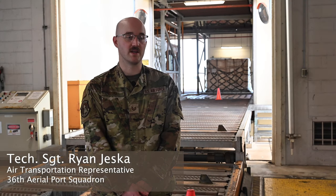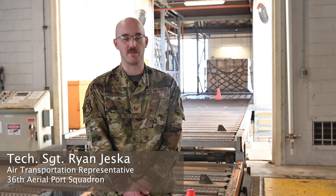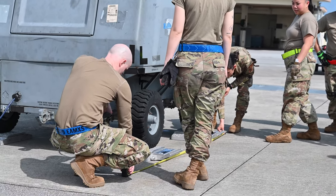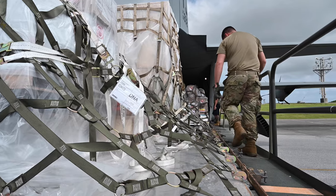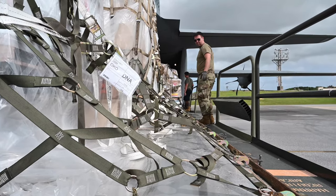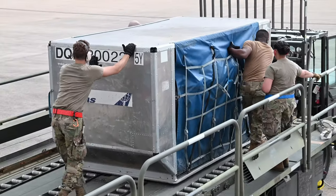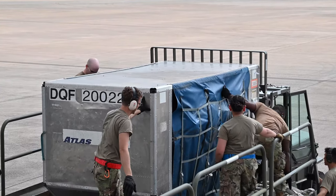In the cargo section, we handle a lot of cargo — we build pallets, we break pallets down, we check cargo in, work with weights and sizes, and coordinate with different branches handling cargo, mail, and things of that nature. We make sure everything is going where it needs to go, stored properly, and ultimately makes it on the plane or truck to the final destination.